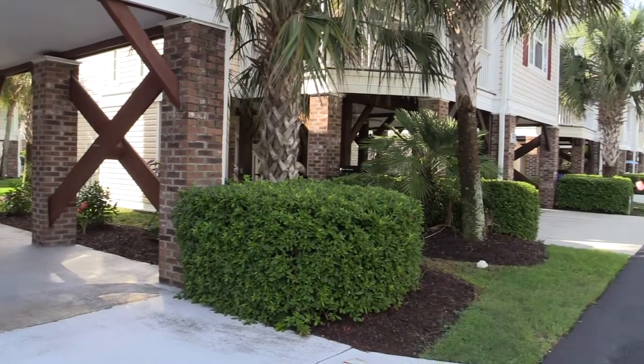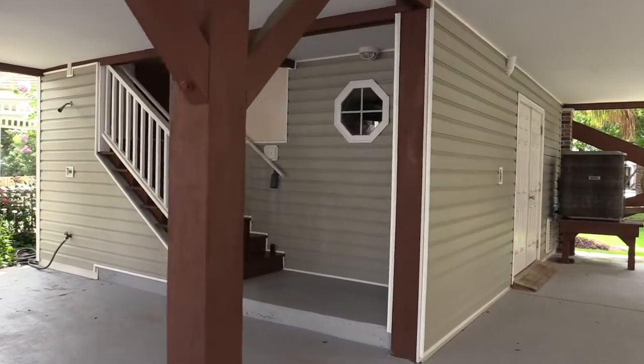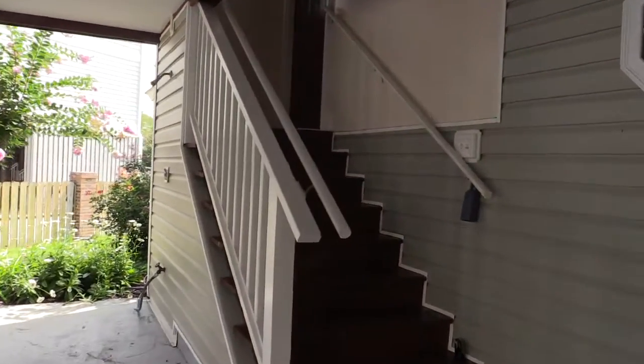Ocean Oaks West does not allow short-term rentals, making sure you get to enjoy your new beach home year-round with all the amenities for the homeowners. Now let's look inside this beautiful home with so many extras.